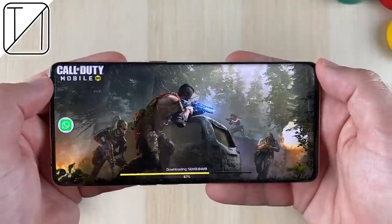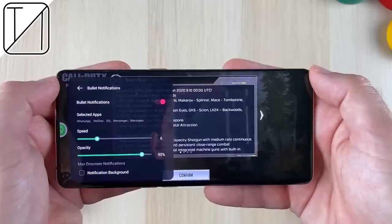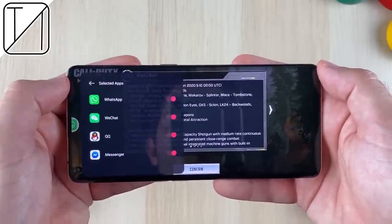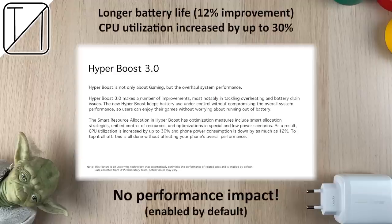We can game on these phones and plug into Competition Mode using Game Space. We can also use Game Assistant to open things like WhatsApp to text friends while gaming, and we can see things on screen such as the FPS counter. Unfortunately, you can't route it directly onto the screen while playing — you have to swipe in to see your FPS. These features are things you only really get on gaming phones. Hyperboost 3.0 is also new, delivering a 12% improvement in battery life while CPU utilization improves by up to 30%, with no performance impact whatsoever.